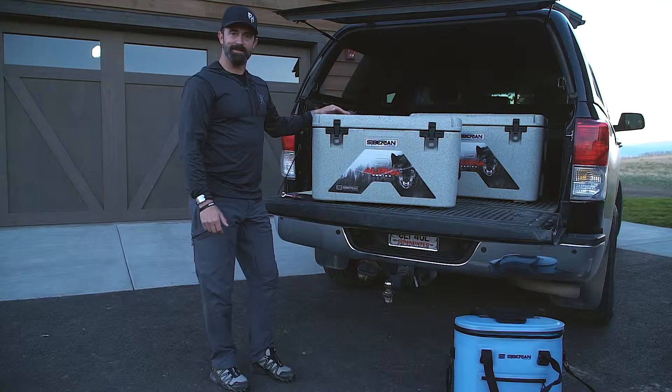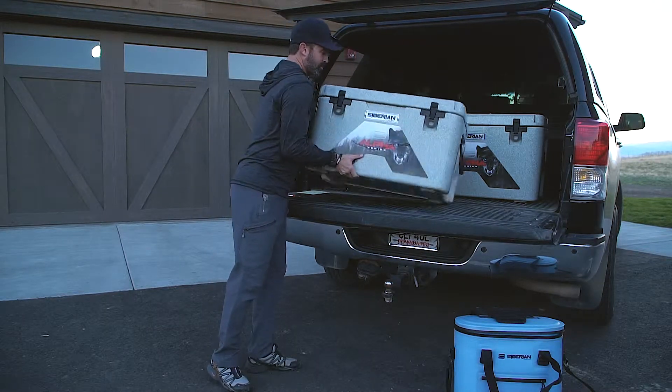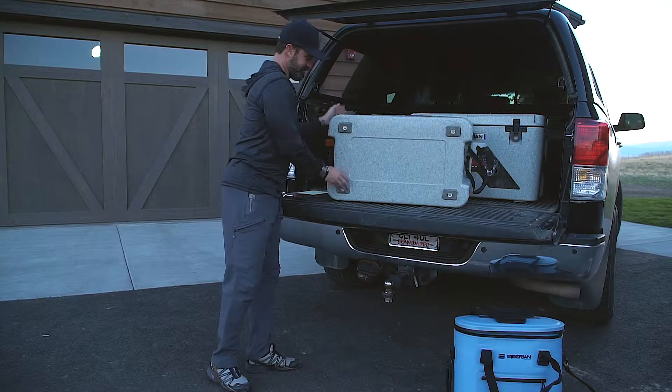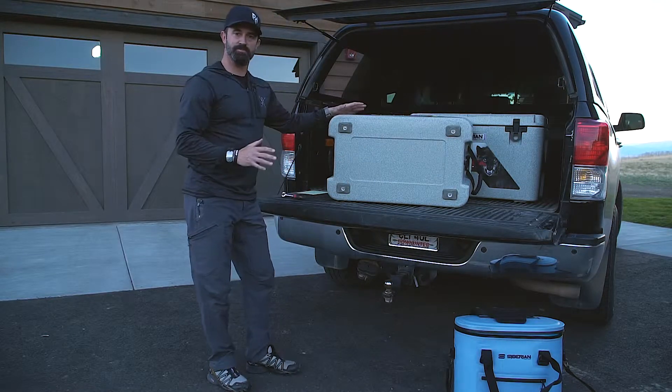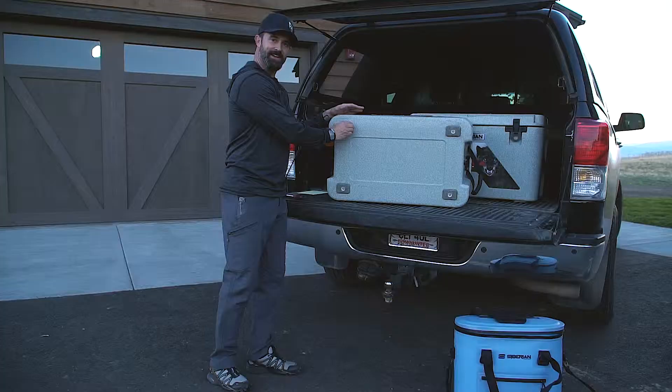One of the features I really like about Siberian are their feet. They come with a non-slip side so that they'll stay in place whether it's in the boat or the back of your truck. But there's also an easy-glide side as well.